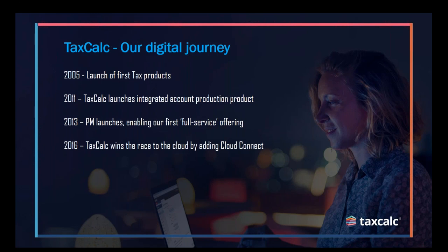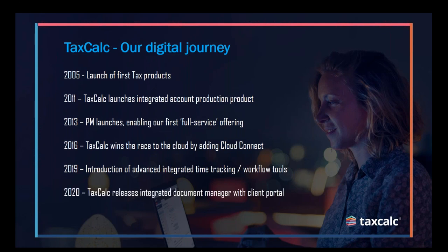Just three years later, we believe we won the race to the cloud. We were one of the first tax software houses globally to offer a secure cloud database and flexible remote working tools. As the industry and legislation has changed and evolved, so have we — we've encouraged practices all the while to go fully digital and transition their workflows into something that's automated, helping practices move from Excel or manual tools into automated software tools that help their day-to-day operations.